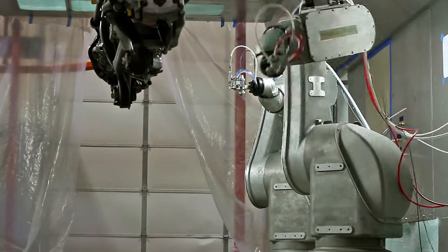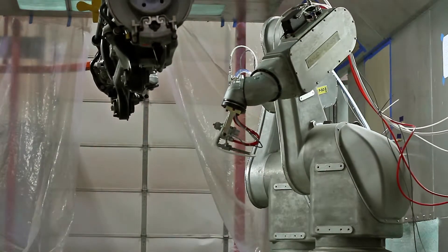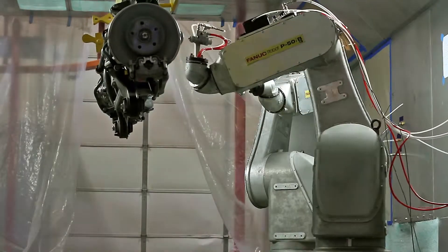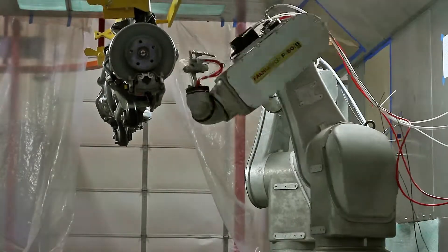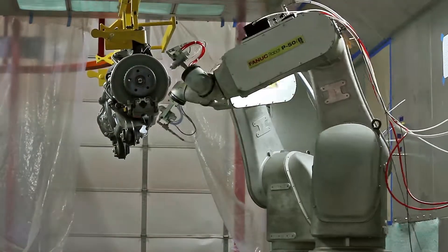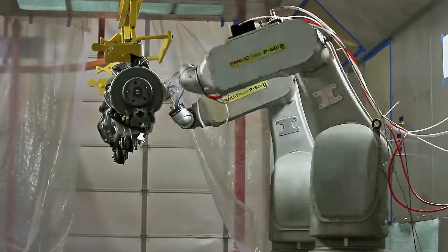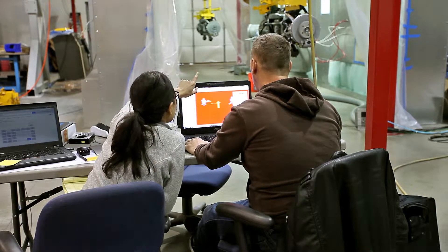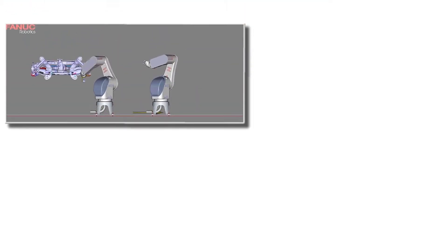My name is Kelly Ran and I'm a controls engineer at Compass. There is an overhead conveyor that goes through a paint booth while carrying these parts, which are rear axles. There are three robots in the booth, and two robots face the bottom of the part and work together to spray that entire section.